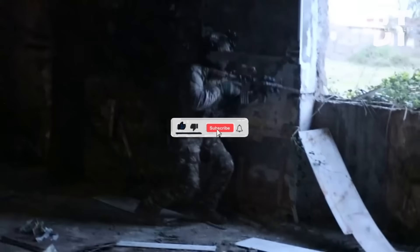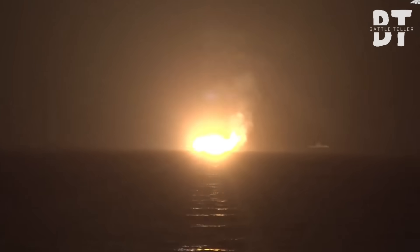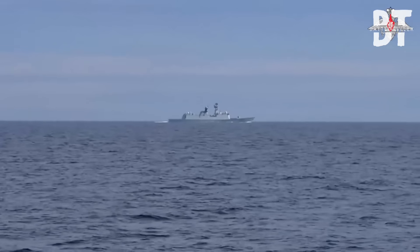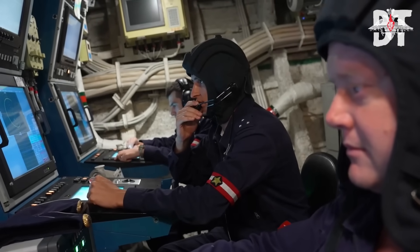Here's how it happened. Subscribe for frontline tactics, tech breakdowns, and real battlefield innovation. This isn't history — it's happening now. The Russian patrol ship Vasily Bikov cuts through the steel-gray waves of the Black Sea, on duty, on guard, and utterly blind to what's coming.